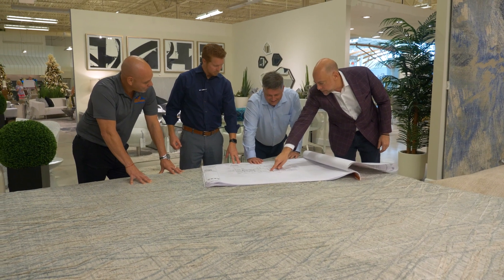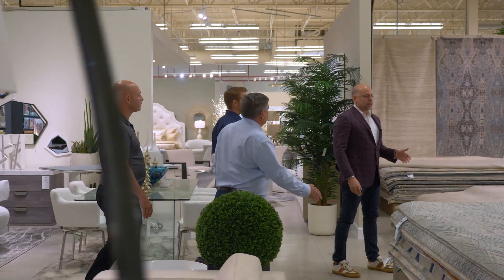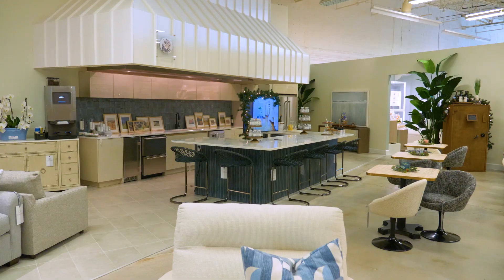Starting with pre-construction, putting the numbers together, I was thrilled to see that every step along the way, not only did they do a great job understanding and working within the budgets that we set out and the timeline parameters, but also just managing our expectations throughout the process. Stevens Construction is the go-to company for us.